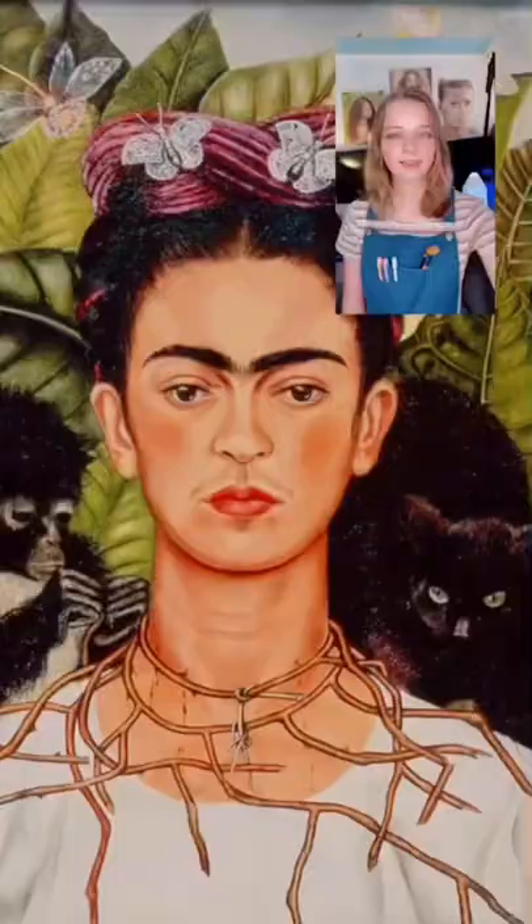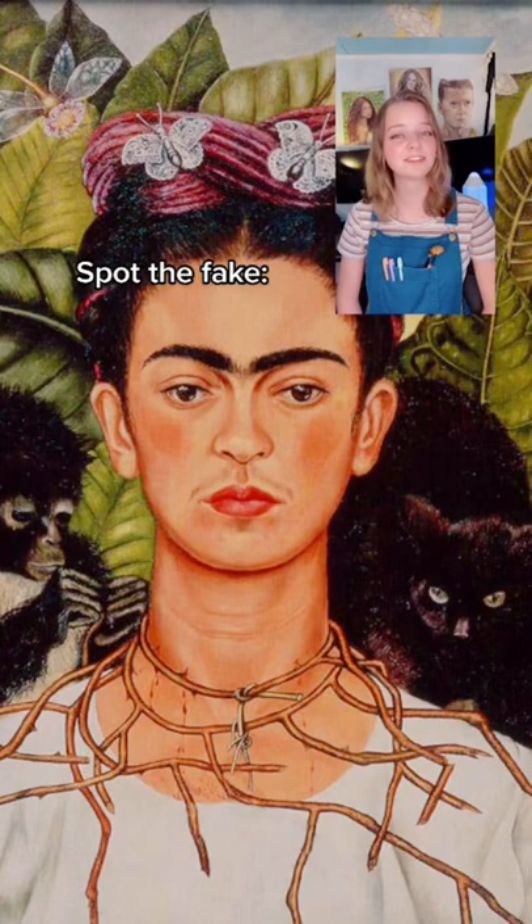And last question: this famous painting is a fake — can you spot how I know this? The answer is the hummingbird is missing around the necklace. Comment your score and tag another artist to see how they do!